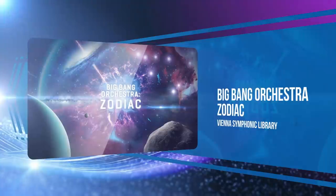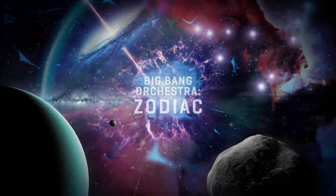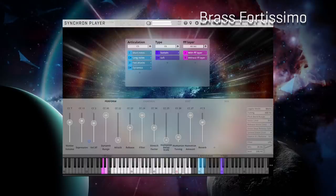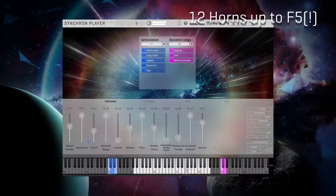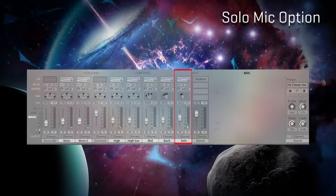Vienna Symphonic Library's Big Bang Orchestra made shockwaves through the industry this year. The developer released several new libraries in the series, capturing the immaculate tone of their orchestra on the Synchron Scoring Stage. With Zodiac, the developer finalized the series and hit on something massive — with strings, horns, and trombones in its oversized ensembles, the warmth, depth, and blaring forte fortissimo made this library a standout.